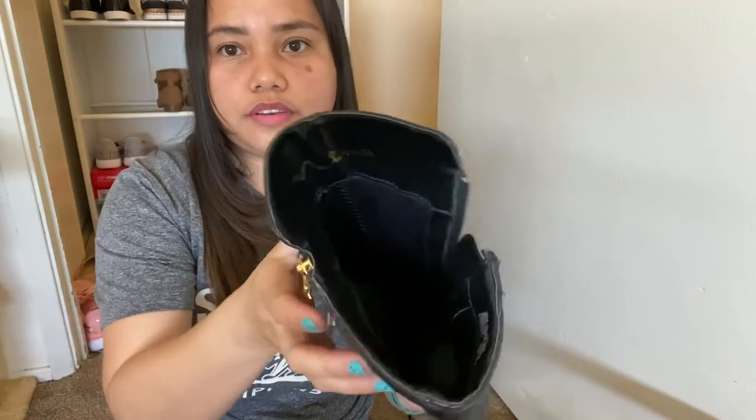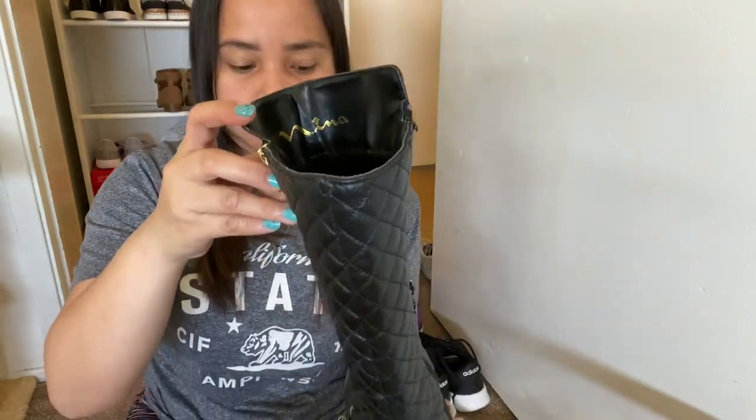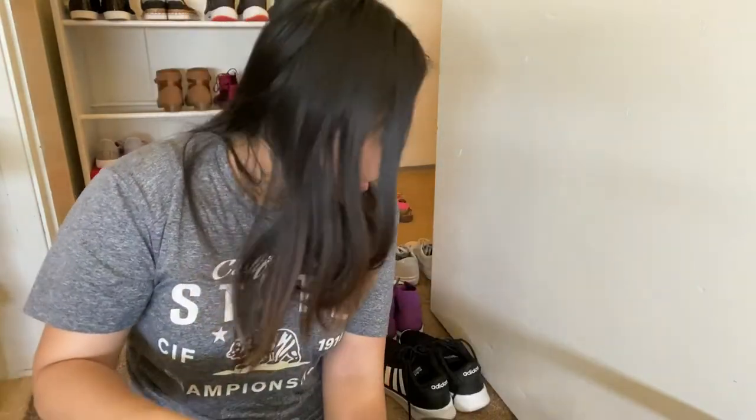And I also always wear these — tall boots. They're also very comfortable.